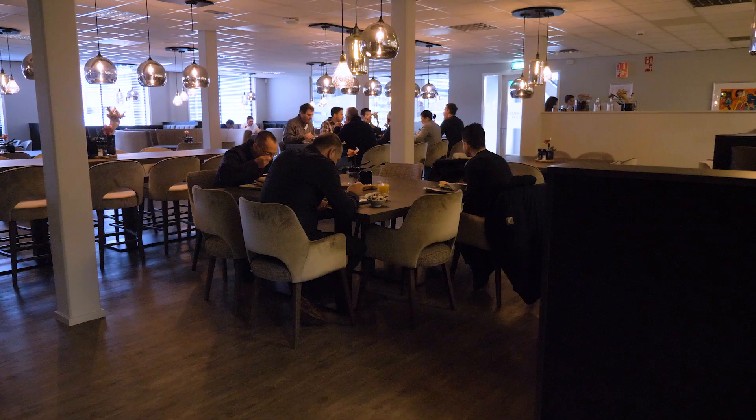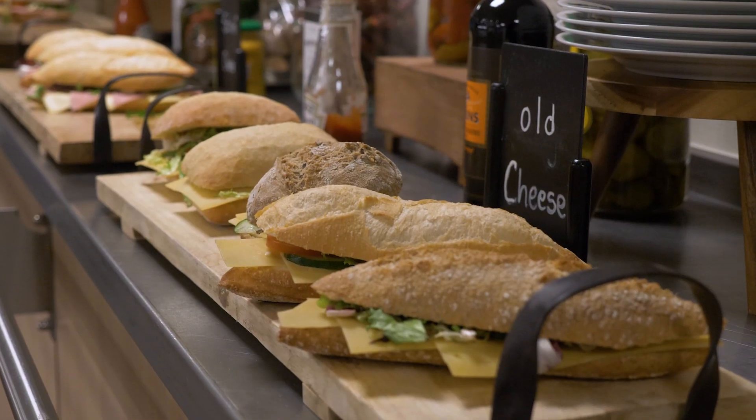As our fleet size grows, there are more marine officers that need to be trained, and they can really cater for that here.